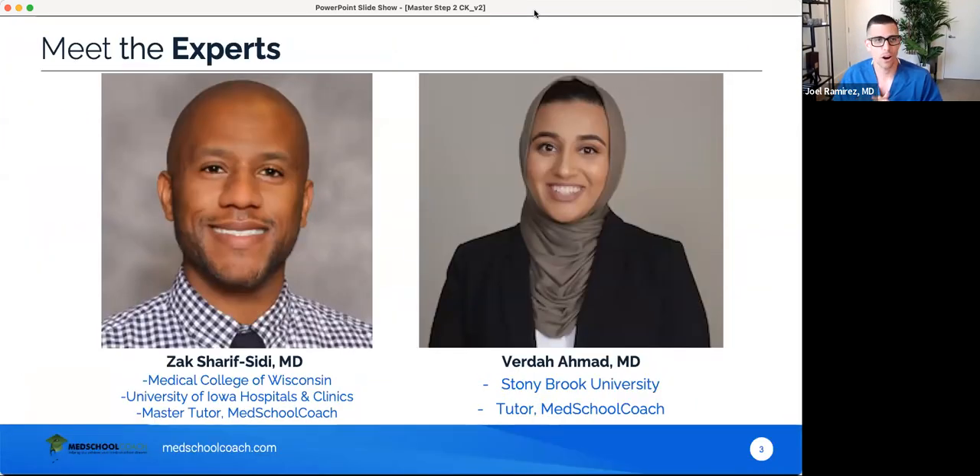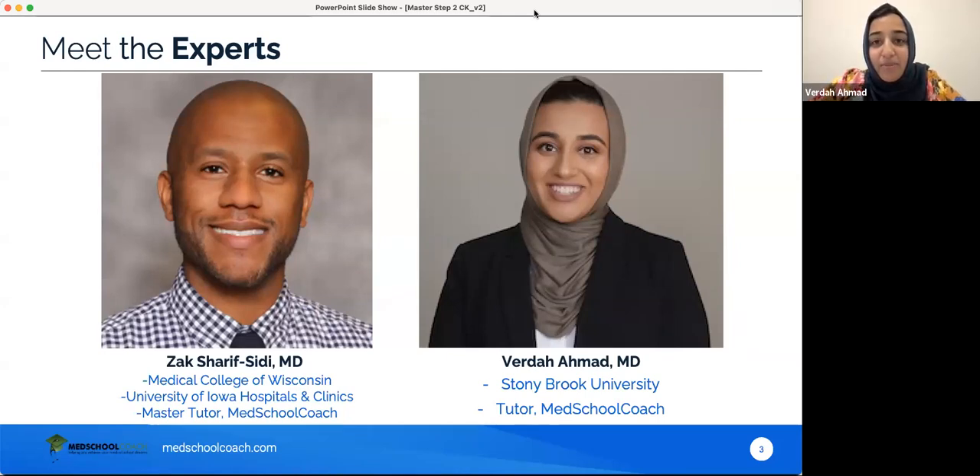We are joined by two of our amazing tutors — Zach and Verda. Starting with Verda: Hi everyone, my name is Verda. I recently graduated from Stony Brook Medical School, and I'll be starting my intern year in internal medicine very soon. I love working for Med School Coach. I've had a really great time working with a variety of students and helping you obtain success in whatever way you define that.